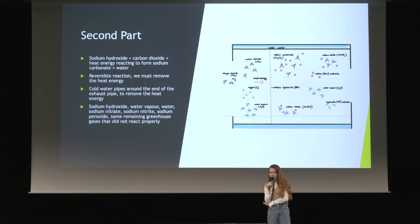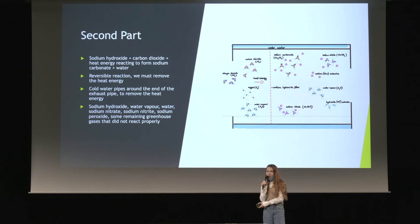In the second part of my experiment, it is necessary to remove some, if not all, of the heat energy — a cooler is necessary. We need a cooler because if not, the sodium carbonate in the water will react again to form sodium hydroxide and carbon dioxide, which would render the machine useless. Any type of cooler is possible; it could circulate cold water, or it could be an electronic cooling device that would remove some, if not all, of the heat energy from the filter.